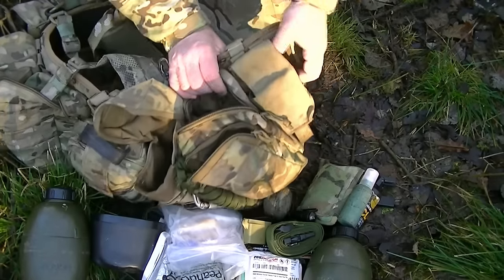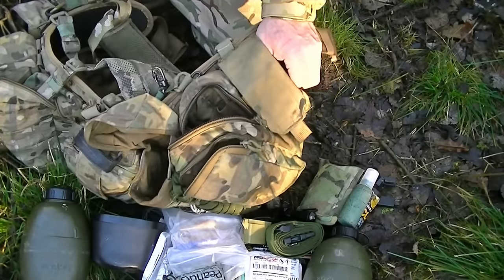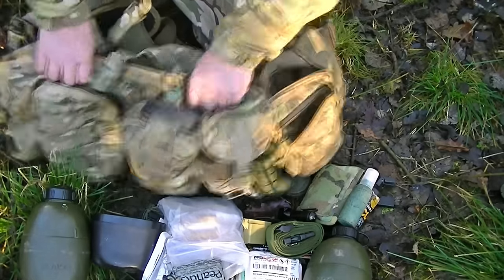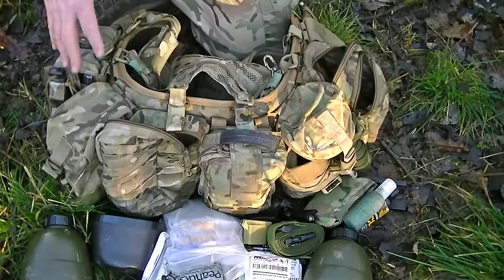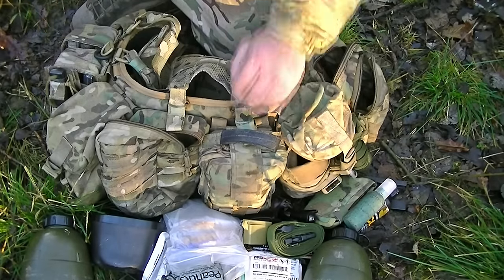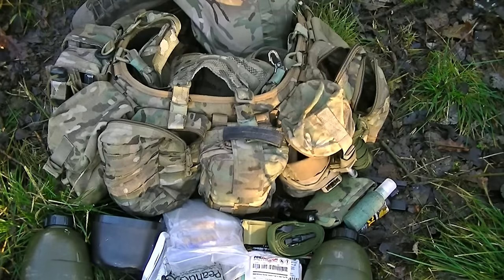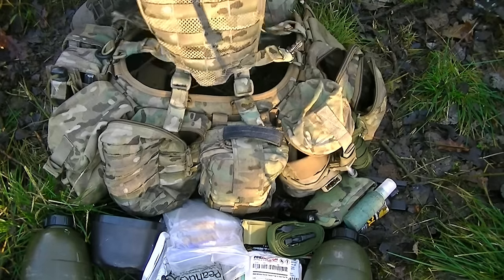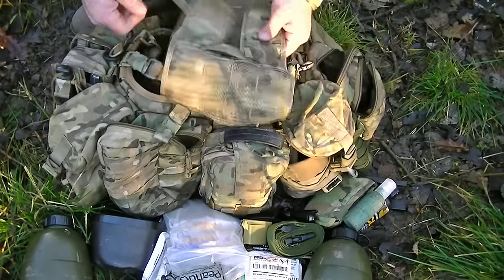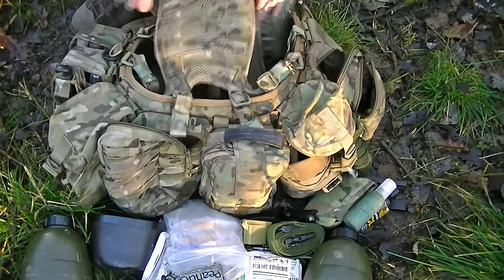The last pouch going round to the side is a smoke grenade pouch for a phosphorus grenade. All the pouches on this webbing were mainly made by Boris from Cooper's Kit Corner, with the exception of the Warrior Systems IFAC pouch. The yoke is a JJ's one — really comfortable and a great bit of kit.